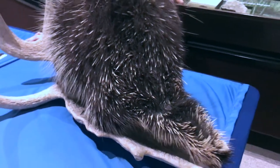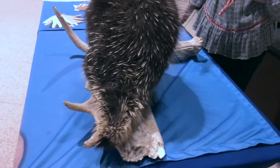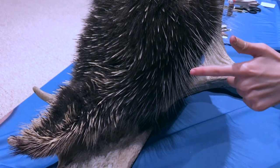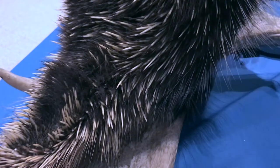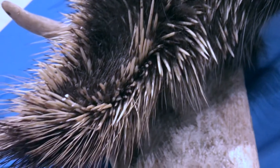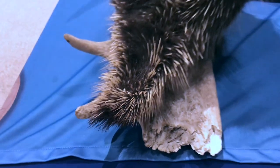Quills are used to protect porcupines against predators. These could be wolves, great horned owls, or even an overly curious pet. Once an animal gets too close, a porcupine will turn around so its back is facing the threat and quickly strike its tail against the creature, leaving behind several painful needle-like quills in the creature's face and body that have to be plucked out.